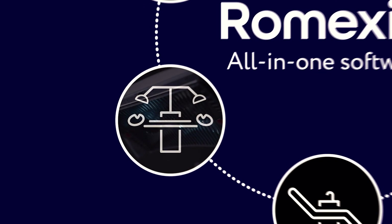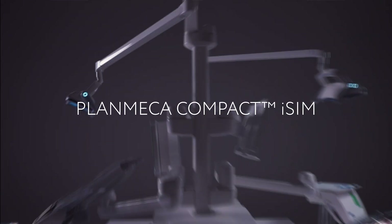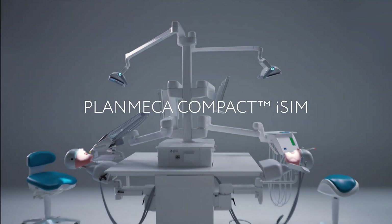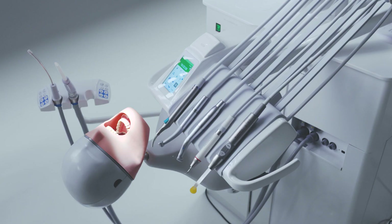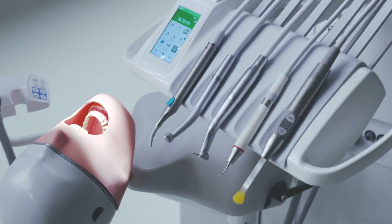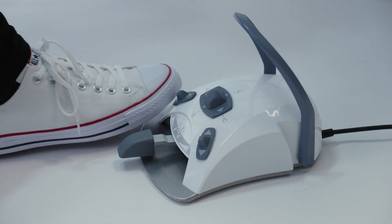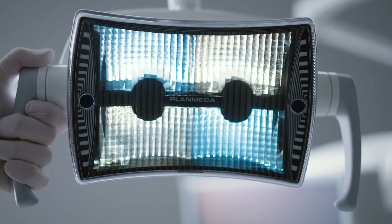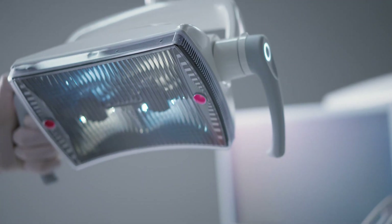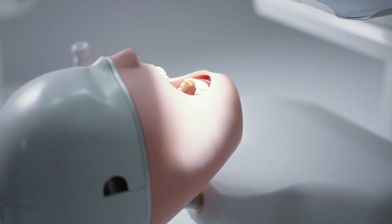In this video, we will take a closer look at our latest dental simulation unit. Planmeca Compact iSim is a next-generation digital learning platform that provides all the dental tools ready at hand. Its features and functionalities are identical to those of our professional dental care units, which helps to provide a seamless transition to clinical work.